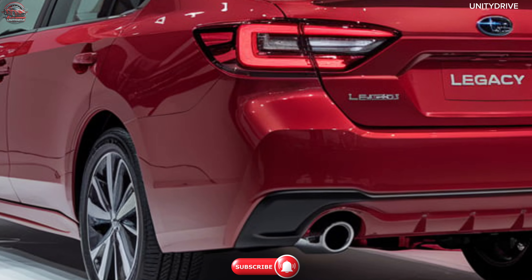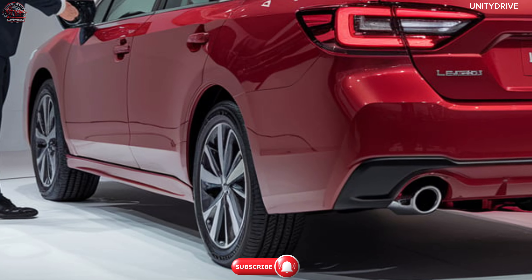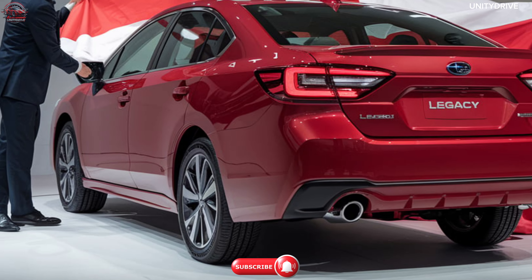In this review, we'll dive into the Legacy's bold exterior, premium interior, cutting-edge safety features, and all-weather capabilities. Let's get started.